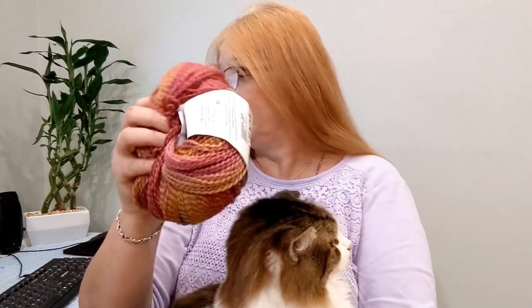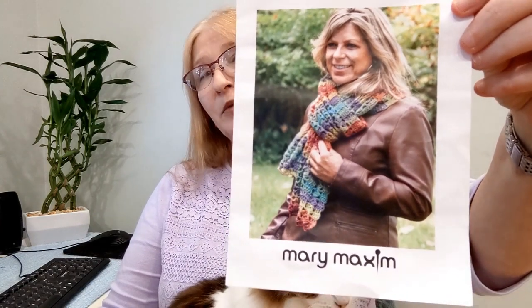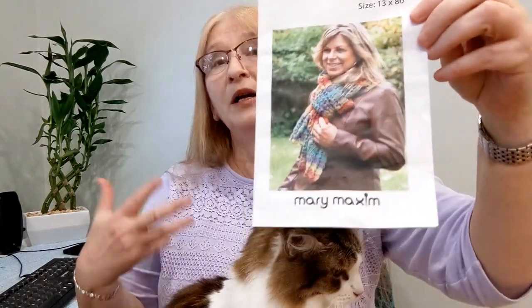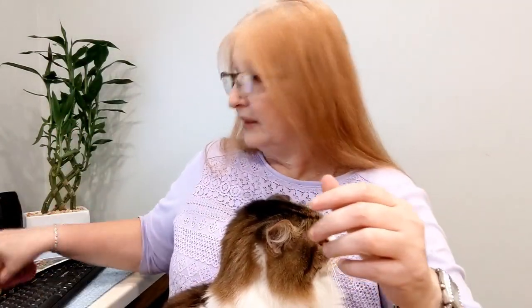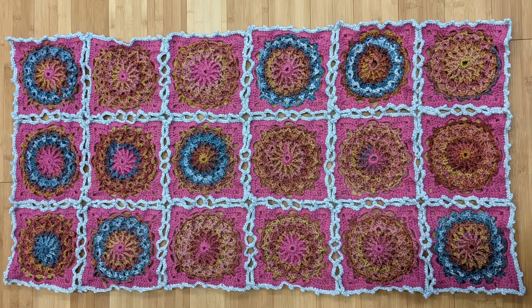The item we were supposed to make was a scarf, and I shared last month that I probably would not make it because I just don't wear scarves down here — and I didn't. But I did make something else! Four skeins were meant for that one scarf, but what I did instead was take the Maypole and add some other yarn from my yarn wall to make a cover for the back of my sofa.